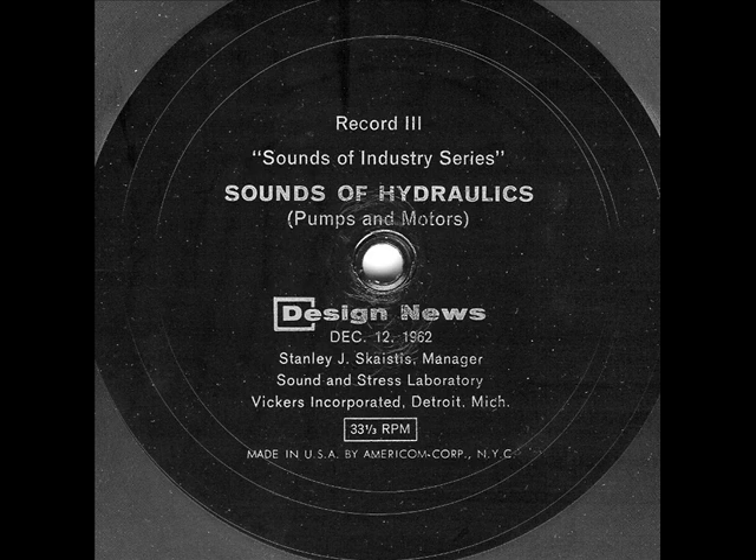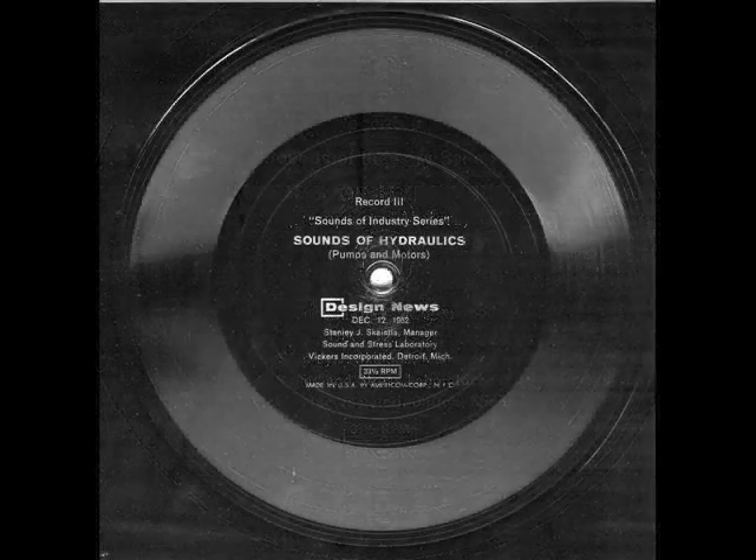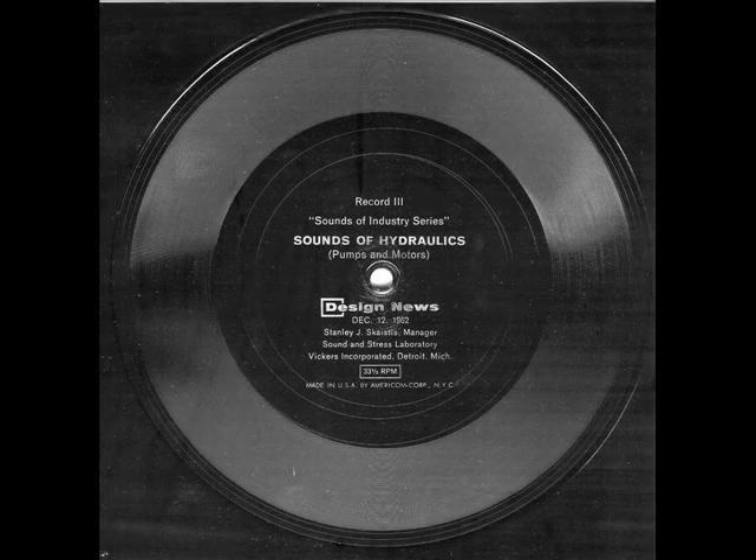Figure eight shows the effect of a chattering relief valve — another noise often mistakenly attributed to the pump. Here is the sound of a pump with a chattering relief valve, followed by the sound with another valve operating normally.